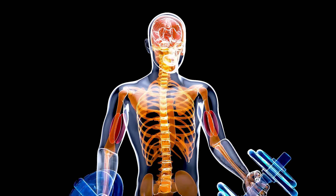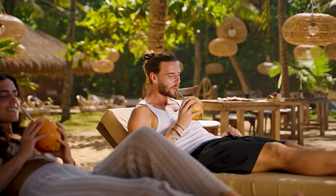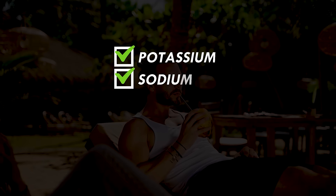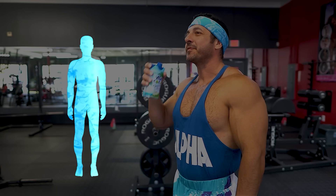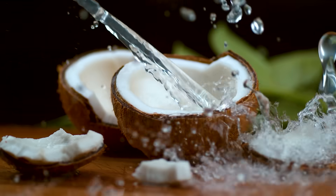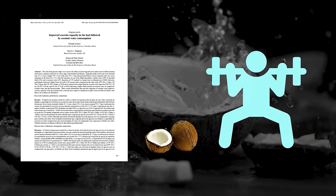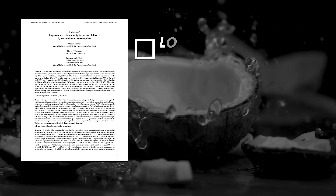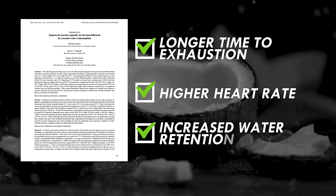the primary energy source for skeletal muscle contraction. Moreover, coconut water offers a blend of essential minerals like potassium, sodium, magnesium, and calcium. Apart from keeping you properly hydrated, these electrolytes ensure optimal nerve signaling and optimal muscle function. As evidenced by this study, coconut water consumption was able to improve exercise capacity via longer time to exhaustion, higher heart rate, and increased water retention.